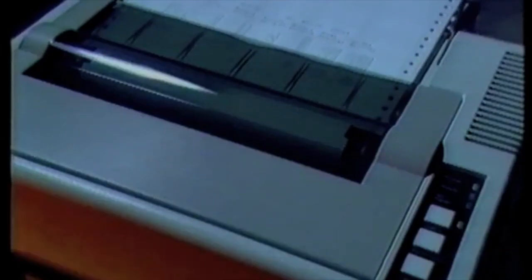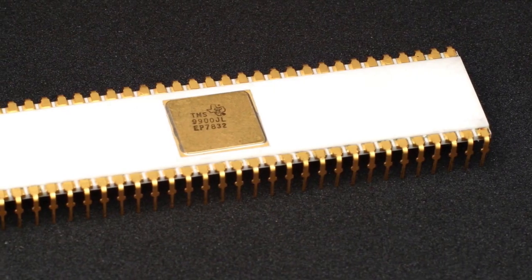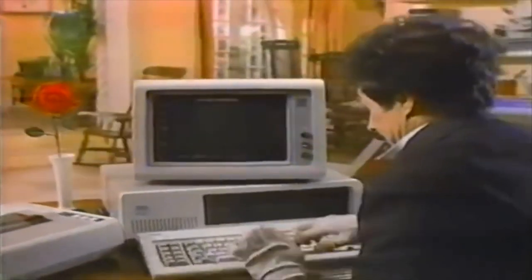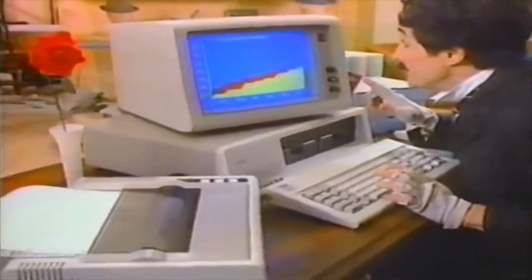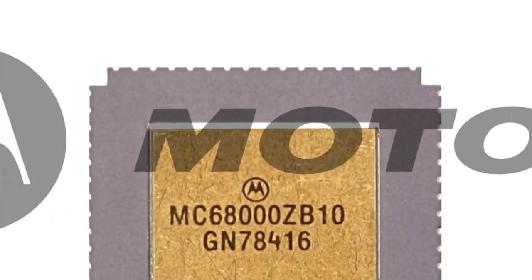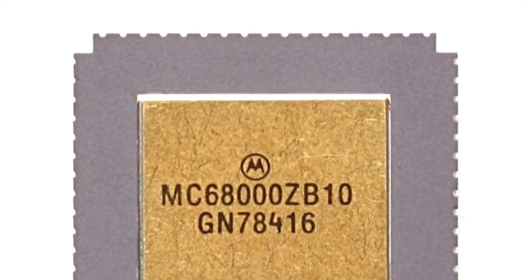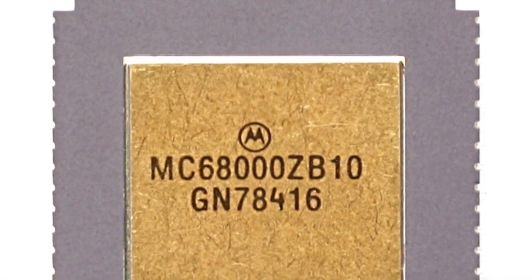Firstly, the Texas Instruments TMS-9900 — a 16-bit single-chip version of the TI-990 minicomputer. Texas Instruments' Walden C. Rhymes gave a presentation to IBM's team that were developing the PC at the time. According to Rhymes, TI lost out on the opportunity because IBM had already received production samples of the Intel 8086, which were going through quality assurance at the time. Next up was the Motorola MC-68000, released in 1979, known as the 68K. It was designed from the ground up with the CISC instruction set without backward compatibility for their previous 8-bit 6800 range computers.